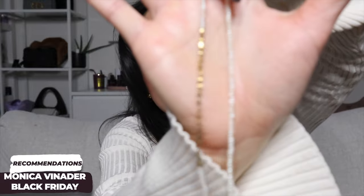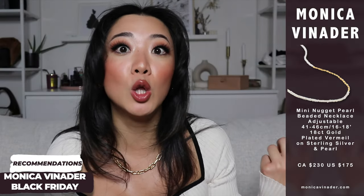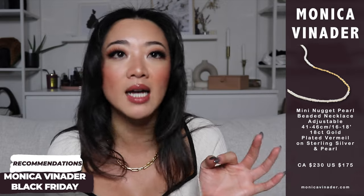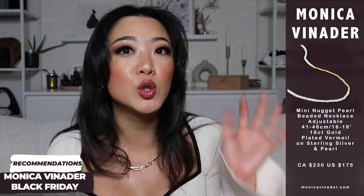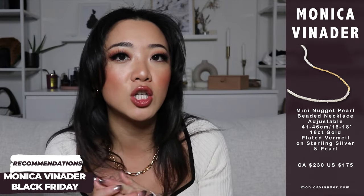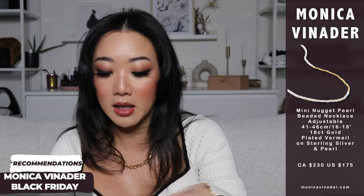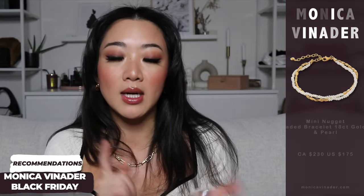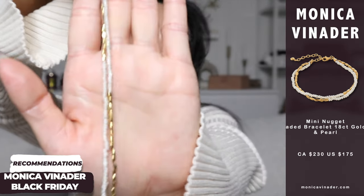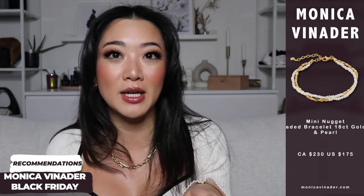The next necklace I want to show up close is this pearl one — make sure you follow the link down below because Monica Vinader has a lot of pearl items and this is the one I love most by far. The size is absolutely perfect — really dainty, not super in your face, but pearl and gold together is just super summery. This combo in Greece was such an elite combo. Because I was so in love with it, I also got the matching bracelet with no regrets.